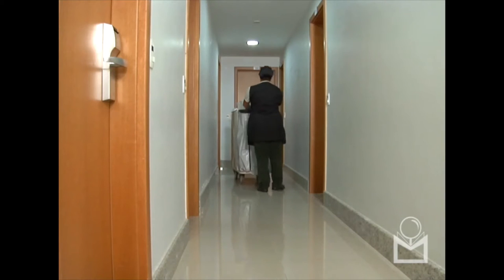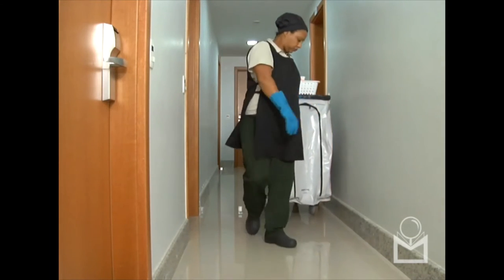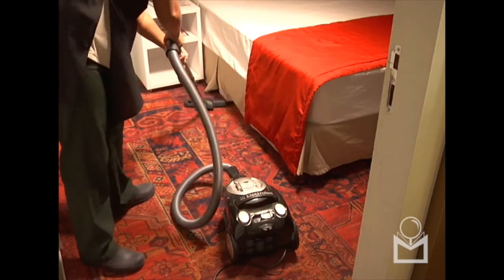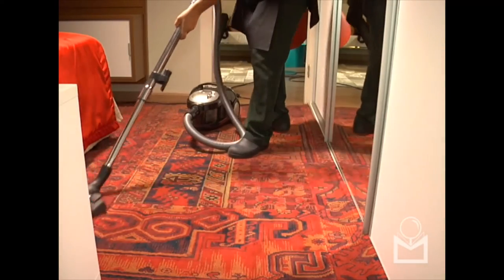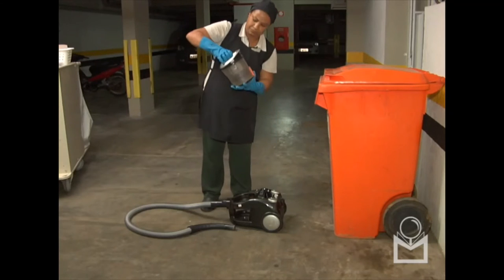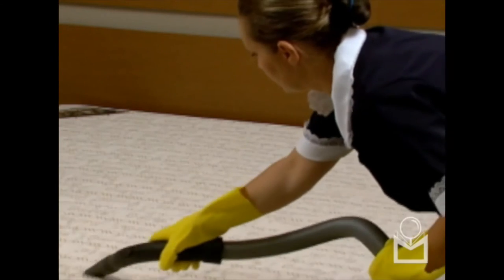The housekeeper's carts, as well as the vacuums, should be separated by floor and not by the employee. This way, it is easier to detect the focus of the insect. For example, if the insect or traces of it were found in the vacuum sack, the search for the bed bug focus should begin on the floor that the vacuum was used. By separating the equipment by floors, we also avoid the proliferation of these insects between floors.